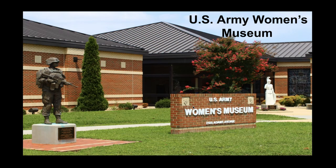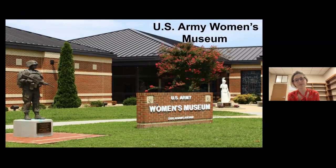Greetings, everyone, and welcome to another session of our American Revolution Adventure. We're going to be coming to you live today from the Army Women's History Museum in Virginia. It's not nearby here — we're going back out towards the East Coast, and we're going to be joined today by Michaela Procopio.